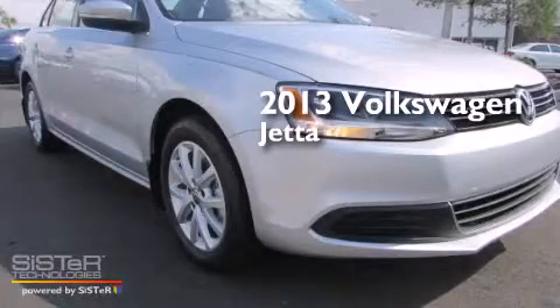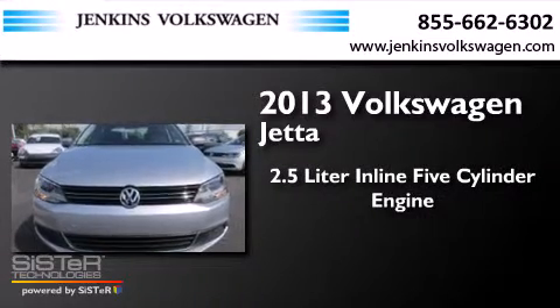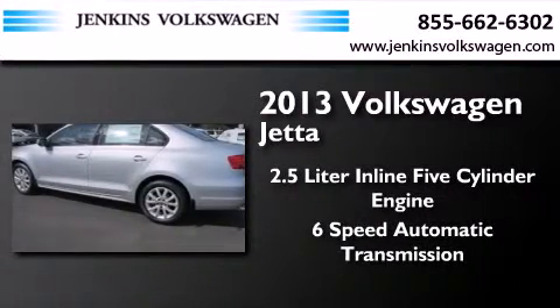This is a brand-new 2013 Volkswagen Jetta. It features a 2.5-liter 5-cylinder engine and a 6-speed automatic transmission.